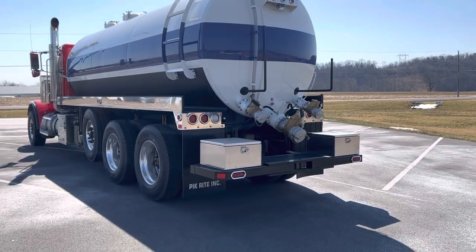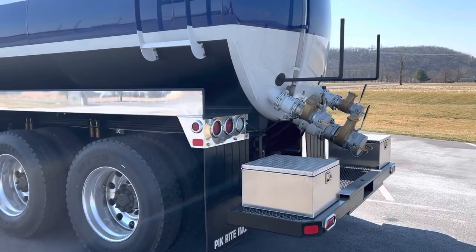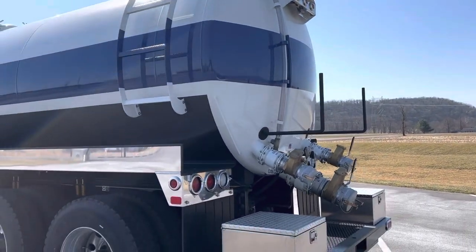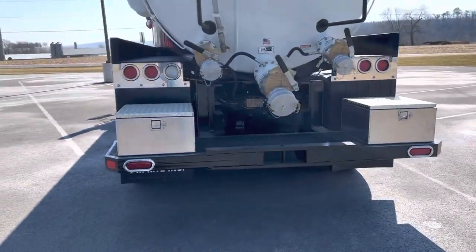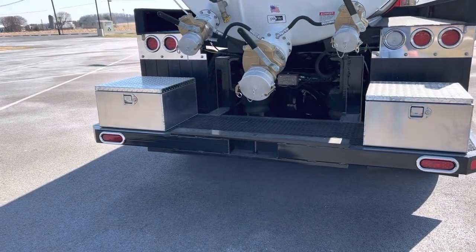Not saying we wouldn't do it for anybody else, but just a little bit different setup. Hose hooks, sight tube. Coming around — toolboxes, rear bumper, and got a tow pin in the center there on the rear bumper.